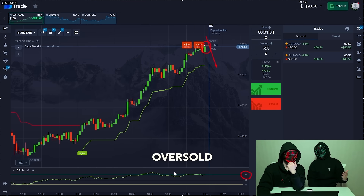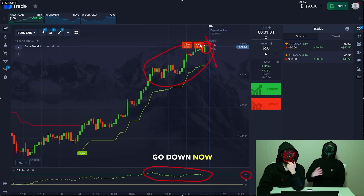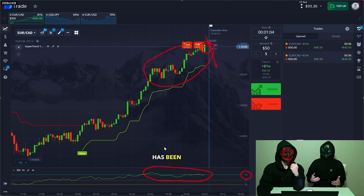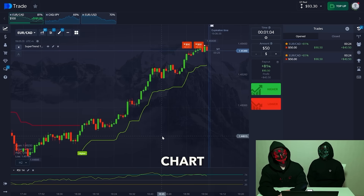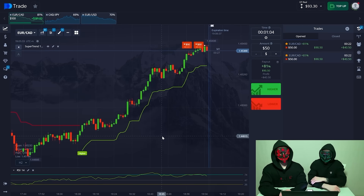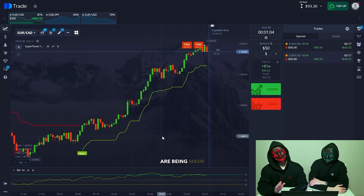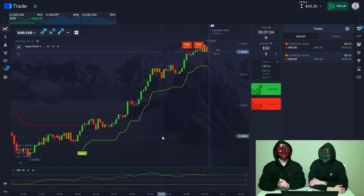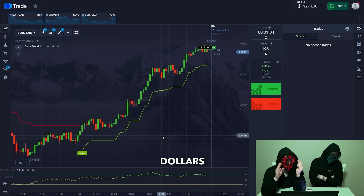74% oversold — we see that this oversold situation has been observed for a very long time in this position and the price will go down now. The trend has been going up for a very long time and it needs to turn down. You can see in the chart that sales are currently prevailing in the market but no purchases are being made. We wait — great job guys, we netted 81 dollars.